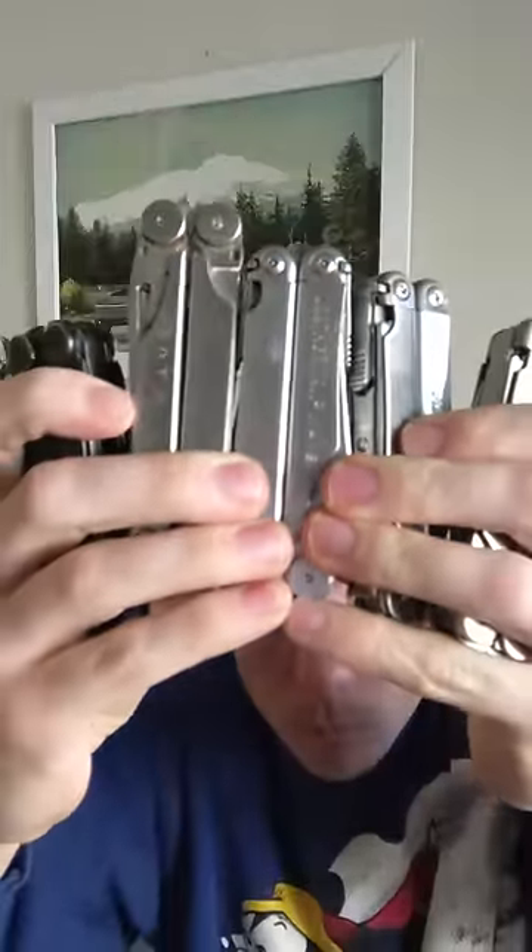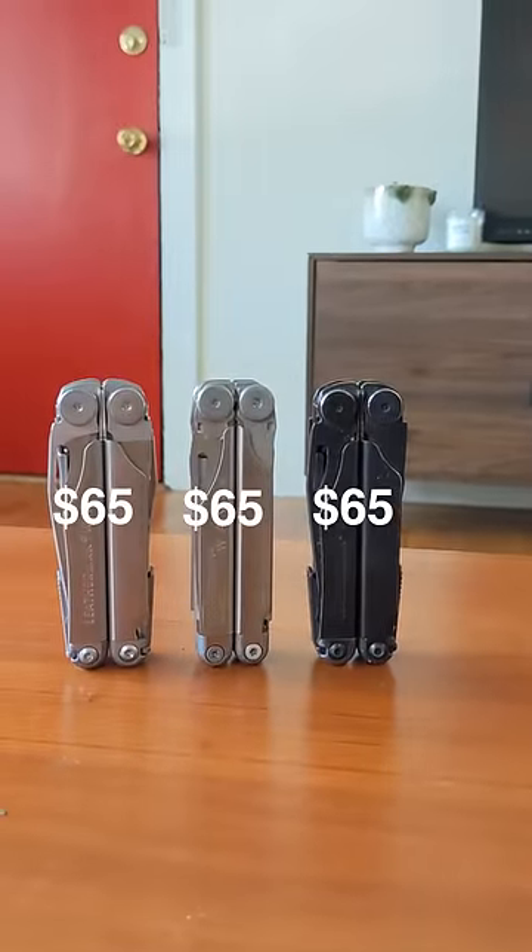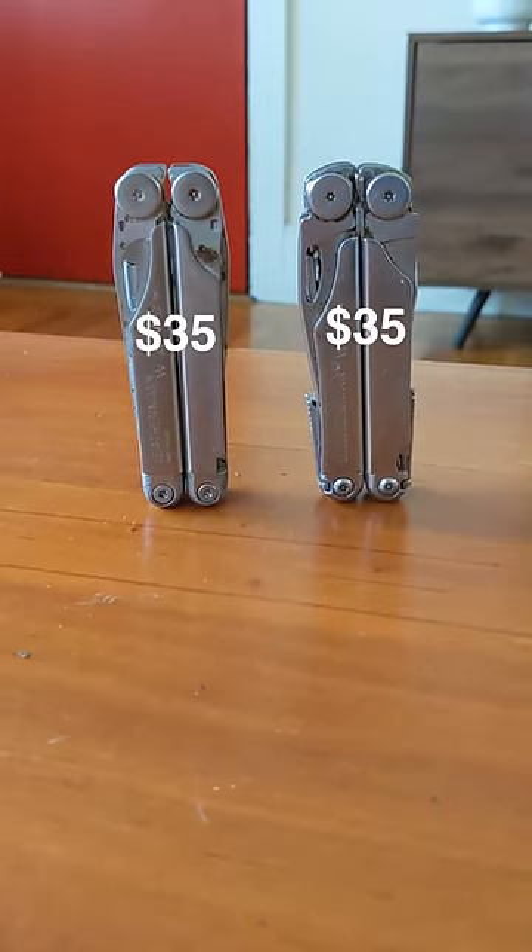Five of the multi-tools were these Leatherman Waves. These better quality ones should sell for around $65. These two are in rougher shape and will probably get $35.